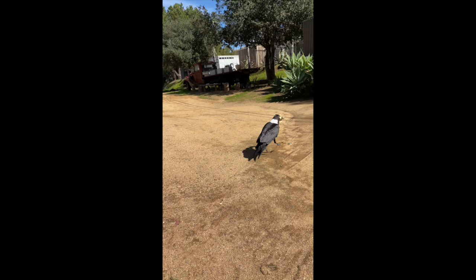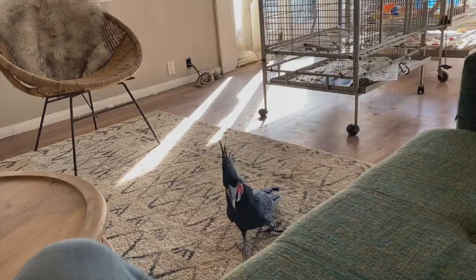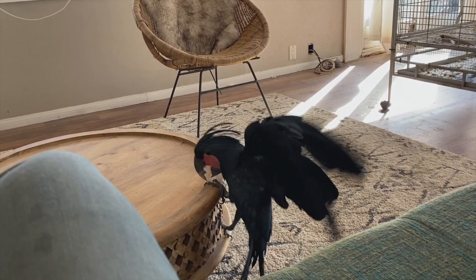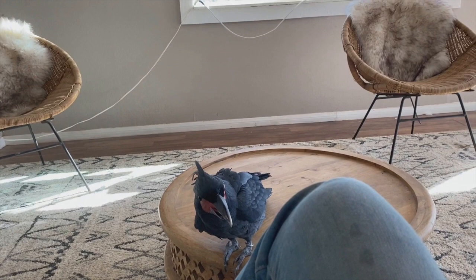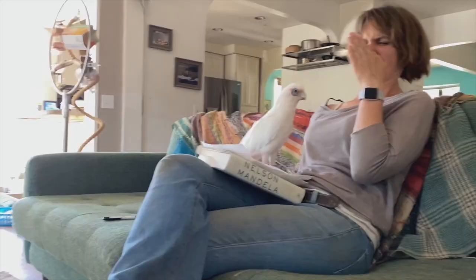We just did a parrot screaming challenge and a lot of the issues people were having is that their parrots were not engaging with their environment — kind of like this raven — and it leads to just focusing on people specifically in the home, which leads to problem behaviors like screaming. When a parrot doesn't have skills to engage with the environment, they focus on what they know and how they can push a button: 'I scream and the person does something.'